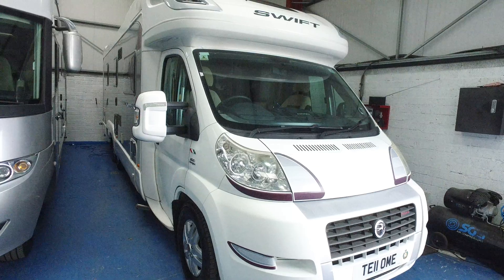It had a new multimedia system in the cab not so long ago. It's got a reversing camera, cab air conditioning, and both seats will swivel — they're in lovely condition. It's got the nice Alcantara-effect interior, cruise control, and Remis blinds on the front. Reversing camera is up there too.